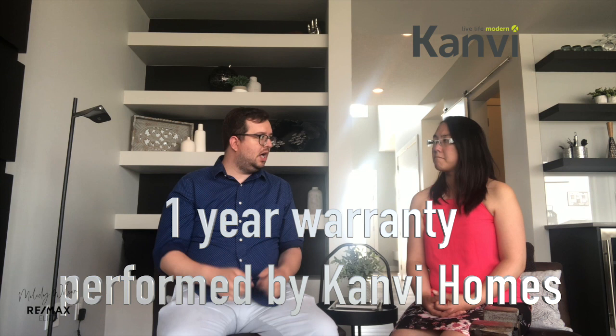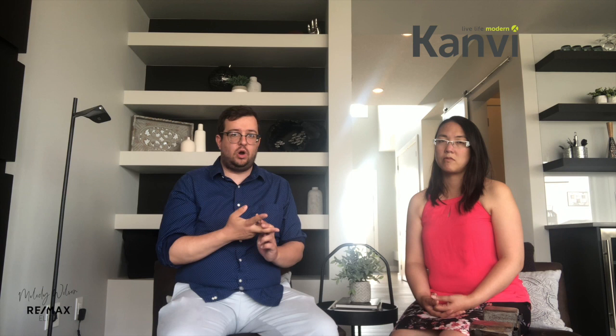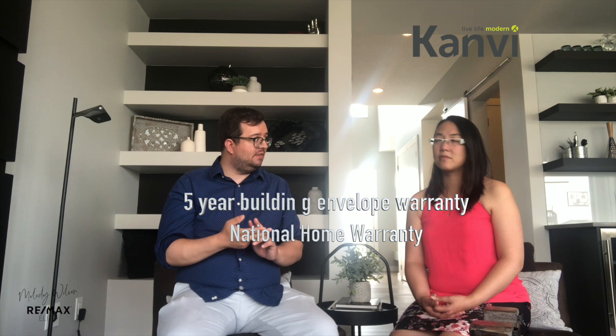And how is the warranty period — how many warranties do you have and how long are they? You have a one-year bumper-to-bumper equivalent warranty, performed by Canby Homes. Throughout that one year, anything determined to be a defect or error in workmanship will be addressed. You also have a two-year warranty that extends to all mechanical in the house — anything originating from your mechanical room, whether it's hot water, HVAC, or electrical issues, is covered through that two-year warranty.